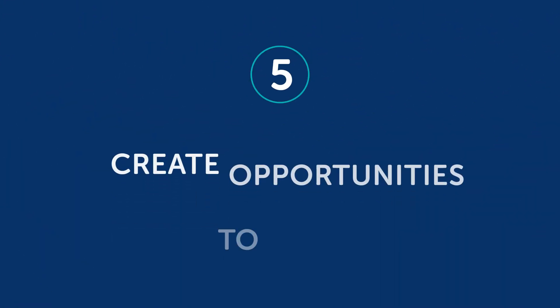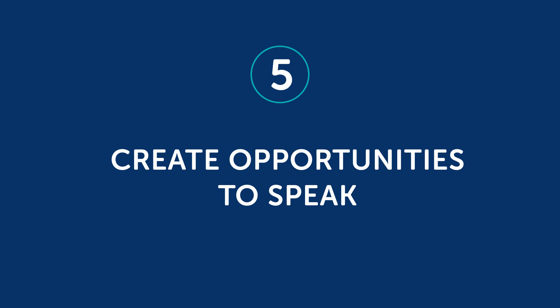Number 5: Create opportunities to speak. It's hard to stop a stranger and start talking with them without any context. But what if you need help finding something at a store, or have a question about a dish at a restaurant? Then it's much easier, since you're there with a purpose. So you can create these opportunities by going to a restaurant from the country that speaks your target language and speaking with the staff, or asking a taxi driver a question, or asking staff at an information booth a question.